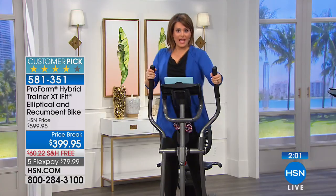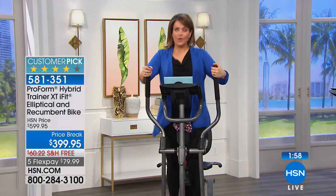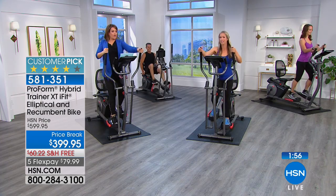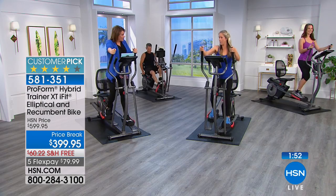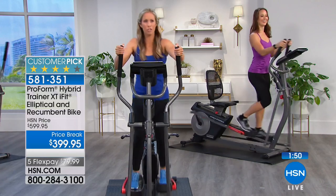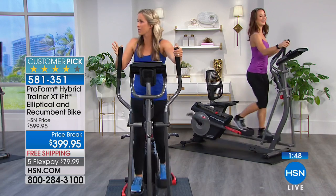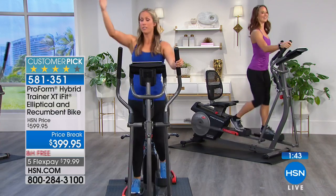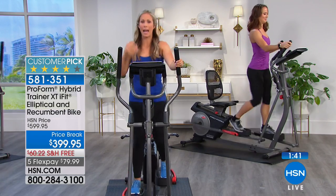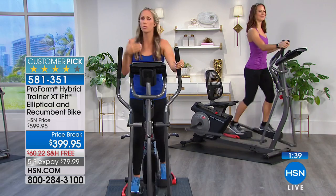You've got hand straps and wands as well. So if you want a full body workout, like cross country skiing — biceps activated, shoulders activated — and you can increase your resistance. There are 16 levels. This is absolutely a machine that grows with you.